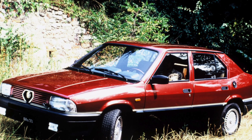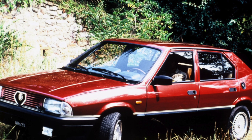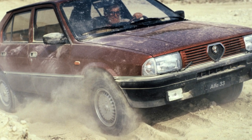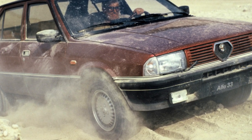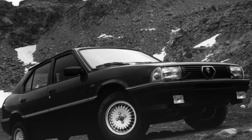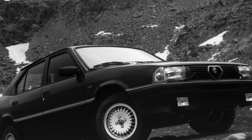The Alfa Romeo 33 was introduced in the spring of 1983. The car was produced in three types of bodies. The most widespread was the five-door hatchback, or rather the liftback — a sedan in which the fifth door rose along with the rear window. In 1984, station wagons appeared under the name Giardinetta, later renamed the Sport Wagon.